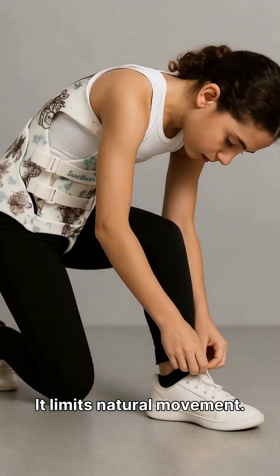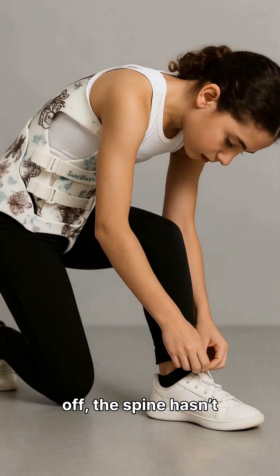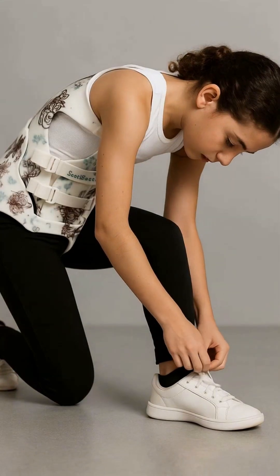It limits natural movement. And because it's passive — the brace is doing the work, not the body — when the Scully brace comes off, the spine hasn't built the muscle memory needed to hold that correction.